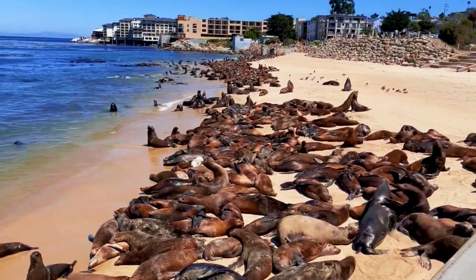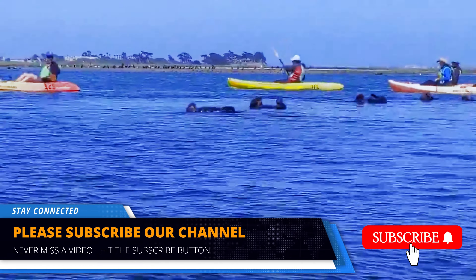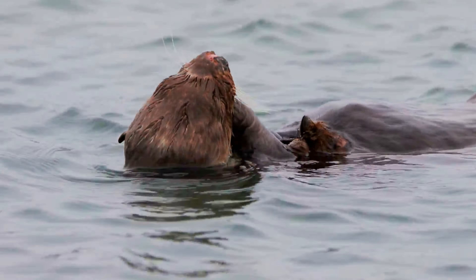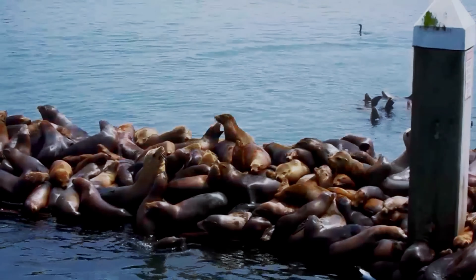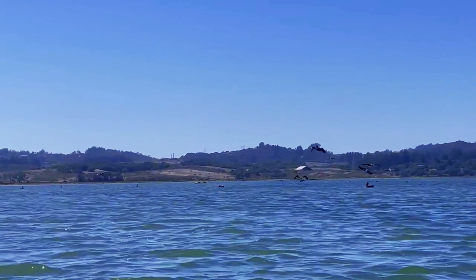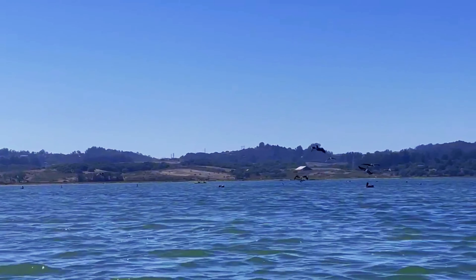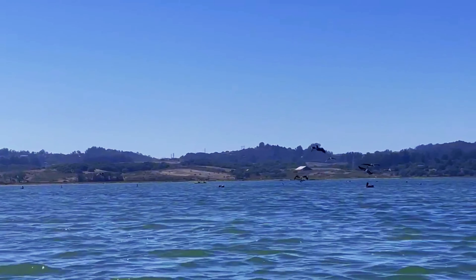San Carlos Beach, a prime scuba diving spot in Monterey Bay, offers clear waters and diverse marine life. Explore kelp forests, sandy bottoms and rocky reefs while encountering starfish, sea anemones and other colourful creatures. Guided dive tours are available for both novice and experienced divers. Elkhorn Slough, a wetland reserve, is ideal for kayaking and wildlife observation. Paddle through calm waters surrounded by lush vegetation and a chorus of bird calls, encountering sea otters, seals and various bird species. The sheltered waters are suitable for beginners and experienced kayakers alike.